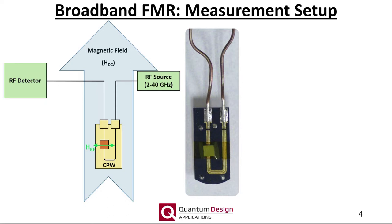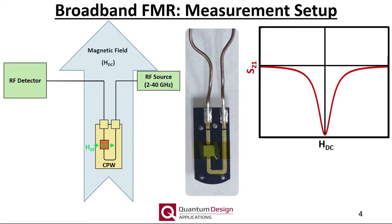For our purposes, the RF frequency will remain fixed and the DC magnetic field is swept. At a particular combination of DC field and RF frequency, the sample magnetic moment will precessionally resonate. During the resonance, the sample will absorb some of the RF power, which will not make its way to the RF diode, resulting in a dip in the transmitted power. This is analogous to an S21 measurement, essentially the DC voltage on the RF diode.